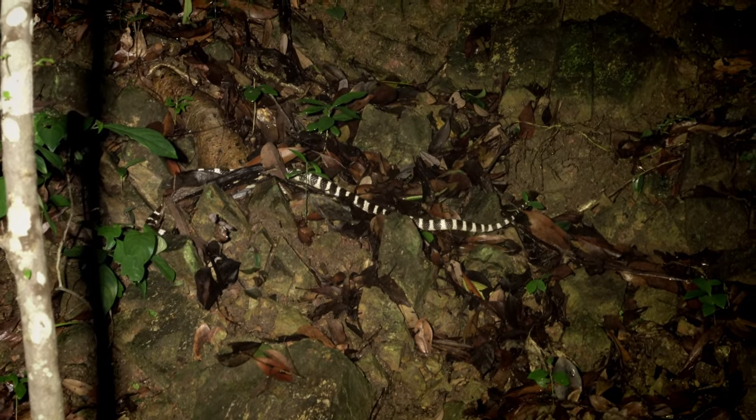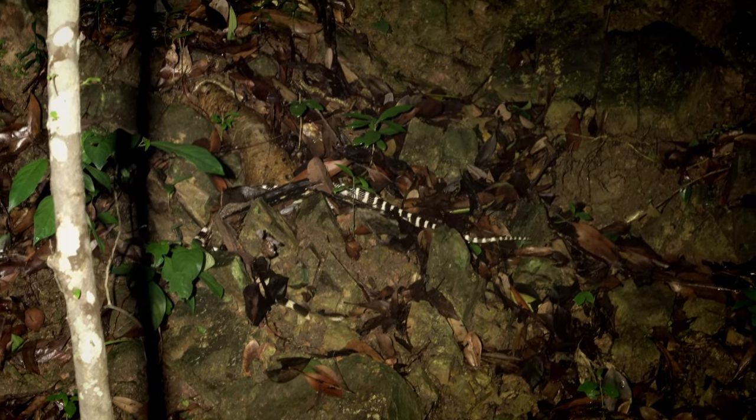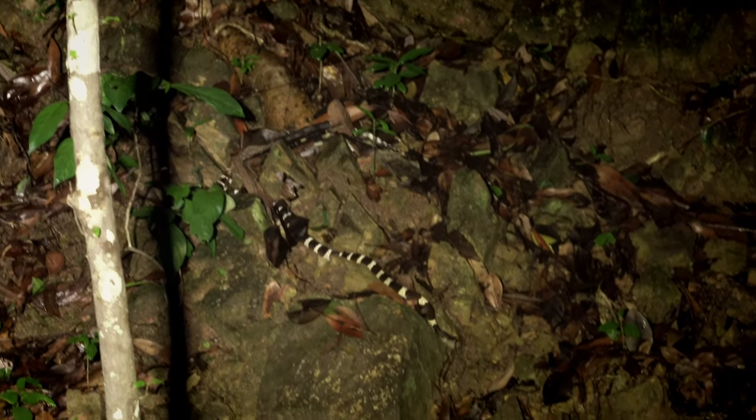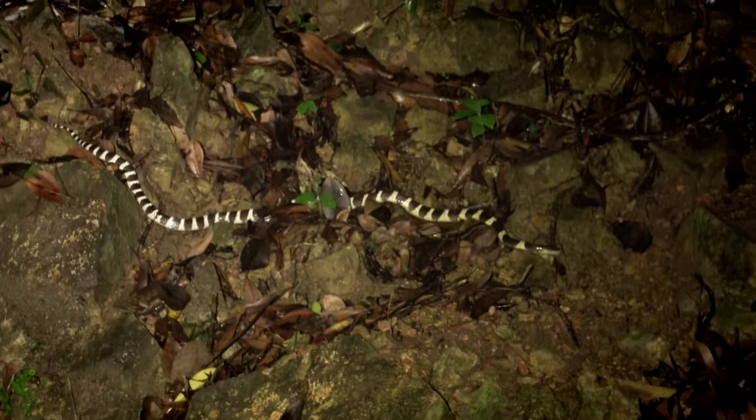We've seen these before so I won't spend too much time on them, but this is the most toxic snake in Hong Kong — a Lapid. I almost stepped on one in our last video. So this is a pretty cool find. Looks like he's making his way down towards us too, which is kind of fun. Maybe we'll watch for a while and see if he gets down here. Great snake to find.